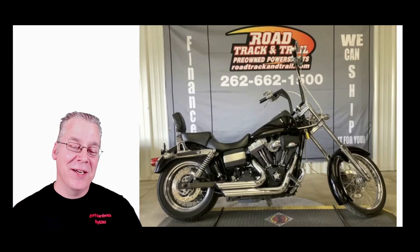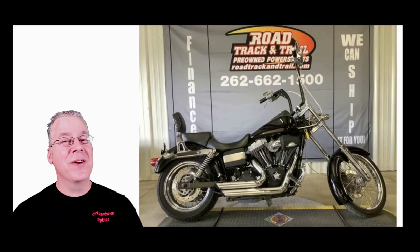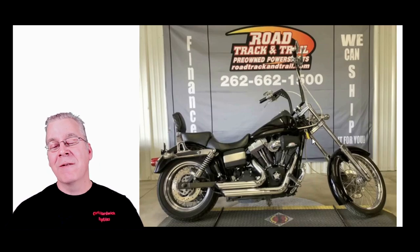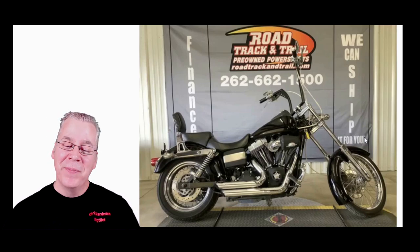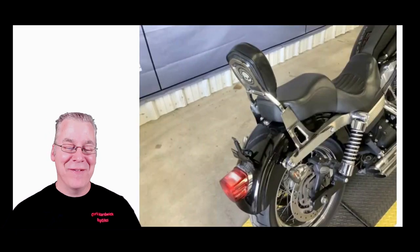I pulled up a whole bunch of pictures and want to go through them. It's a pretty awesome motorcycle. Road Track and Trail has like 250 motorcycles for sale — it's a pretty big place with tons of Harley-Davidsons. A lot of these older Harleys have been so modified that no two really look the same. When I saw this one it really caught my eye with all the options on it.